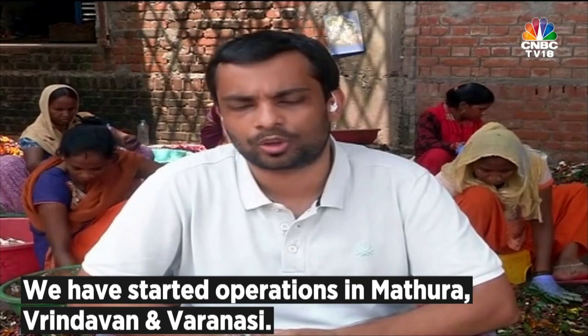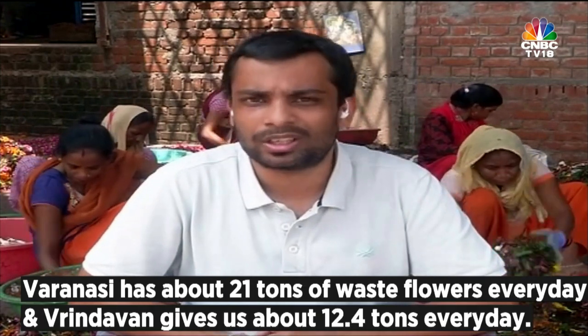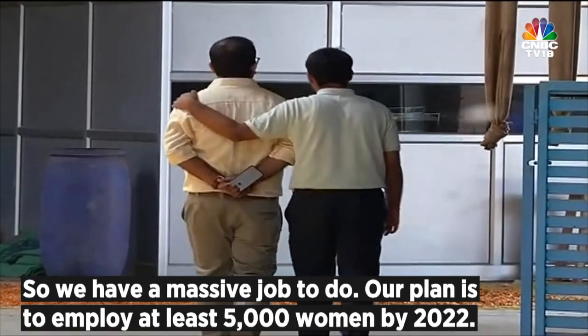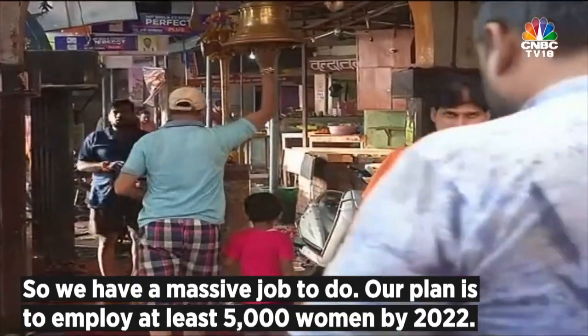We have already started securing operations in Mathura, Vrindavan, and Varanasi. Varanasi has about 21 tons of waste flower every day, and Vrindavan gives us about 12.4 tons every day. So we have a massive job to do. Our plan is to employ at least 5,000 women by 2022.